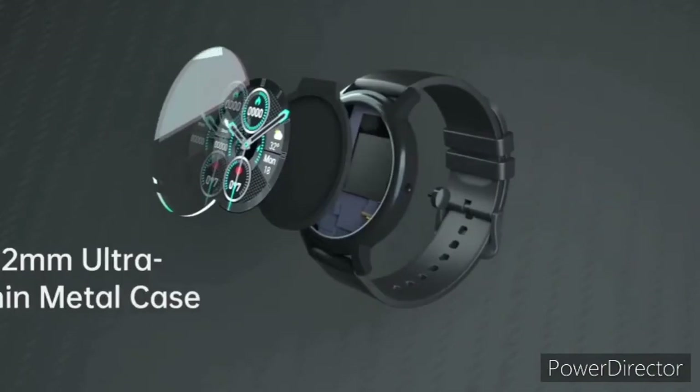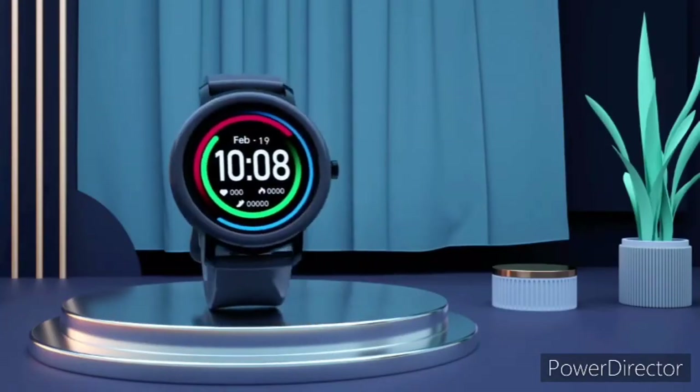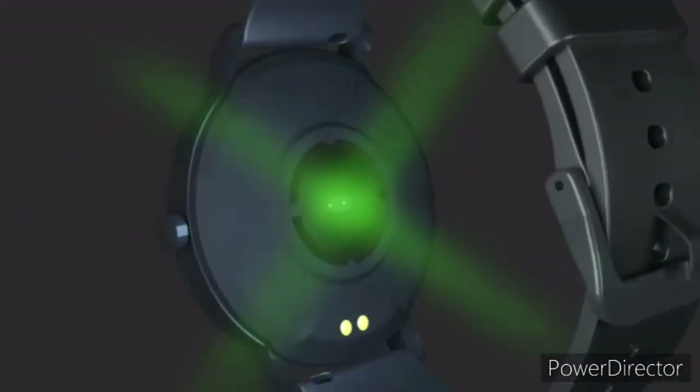The new wearable is already up for pre-orders on the official store. Moreover, the company is offering a free dark green strap for those who pre-order the watch between November 11 and November 30.